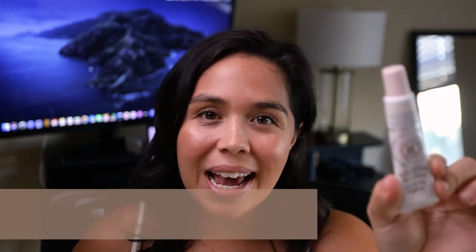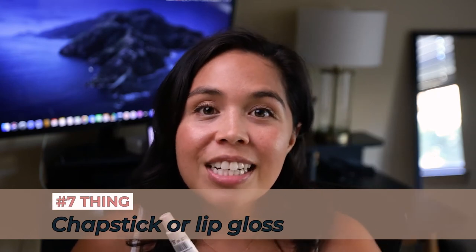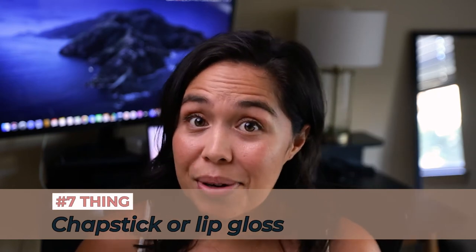Number seven is something you all probably have at home — chapstick or lip gloss to keep your lips moisturized in case it's extra dry out there. When I'm hiking, if my lips are dry and cracking it's really uncomfortable and very distracting. It's small, compact, and lightweight, so throw it in your bag and you won't be sorry.